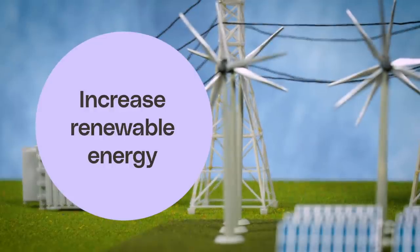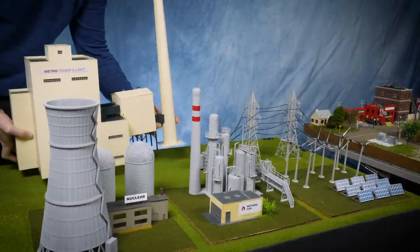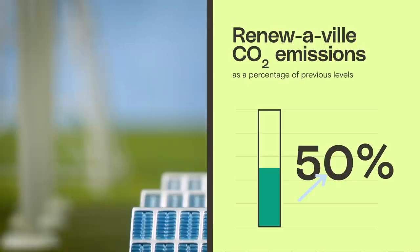Solar and wind are relatively cheap. Let's try pumping renewables up to 30%. Now we can retire coal completely. Not bad — emissions are reduced, but the grid can't take any more wind and solar.